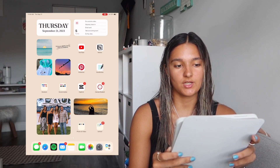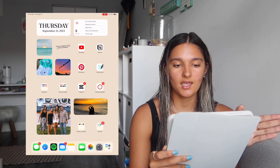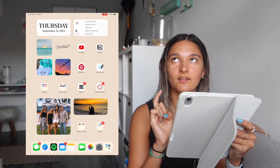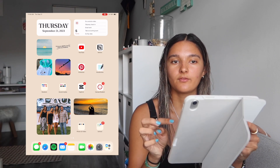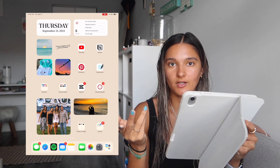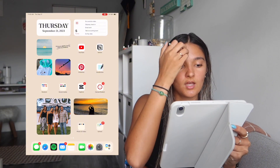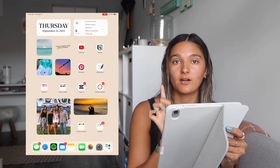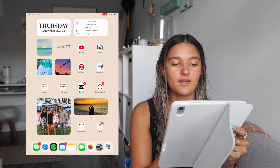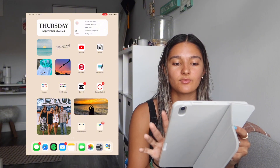On the next screen I have a widget from WidgetSmith that shows the day and date — it's really cute and simple. On the right I have my to-do list, which syncs to my computer and my phone. I love it because it's always on my main screen so I always see what I have to do. On the left I have a photo widget with a Pinterest sun picture, a Pinterest quote, and two of my own photos.